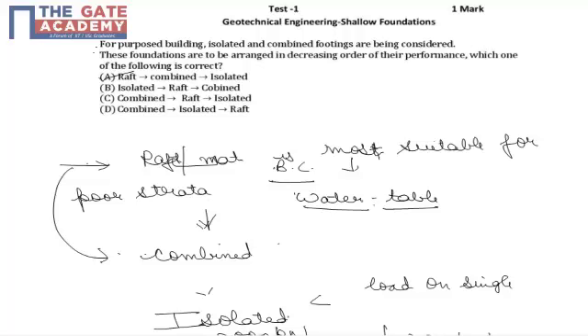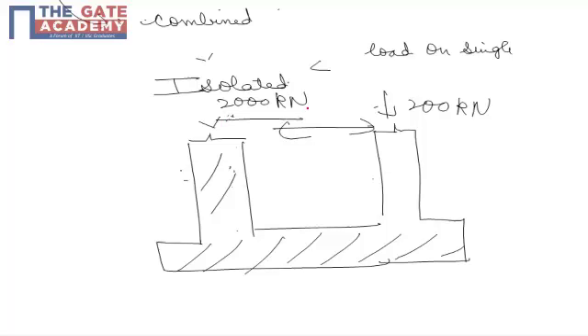Combined footings are used when two columns have very uneven loads — say one column is carrying 2000 kN and another is carrying 200 kN — we may provide a combined footing for both columns, which helps in sharing of loads. Combined footing is also provided when two columns are situated at say 1.5 or 2 meters apart and the size of isolated footing required for each column is say 2.5 m × 2.5 m, making individual isolated footings impossible due to space constraints.